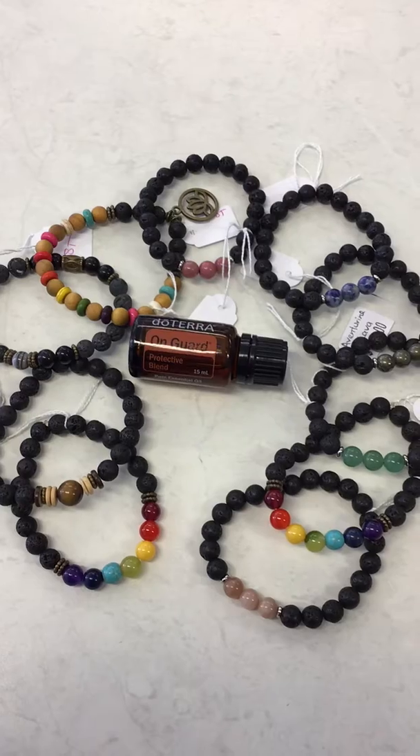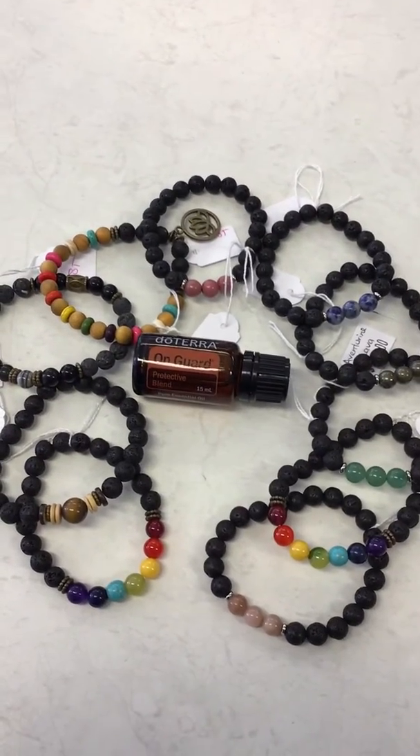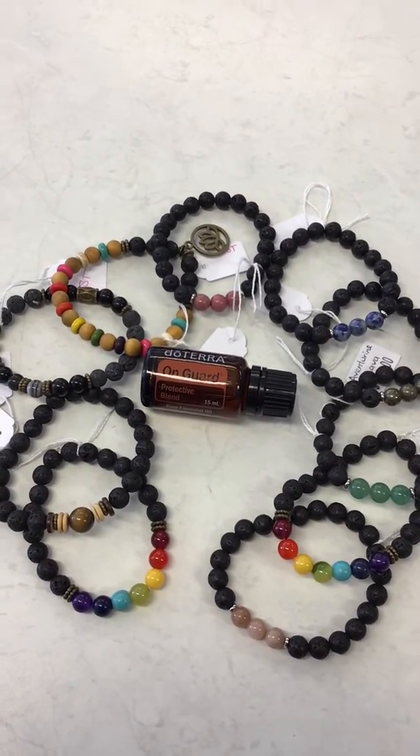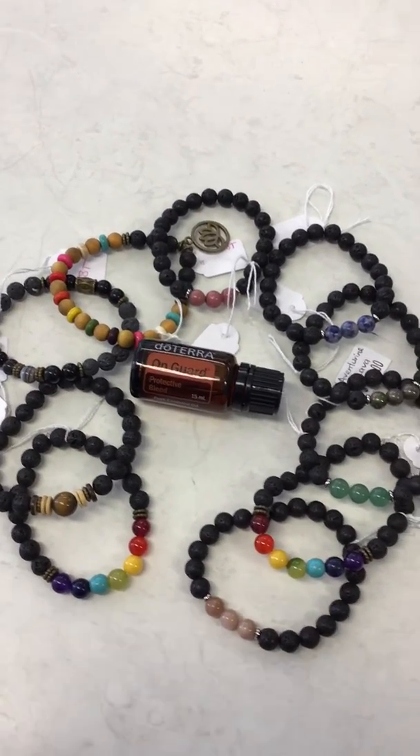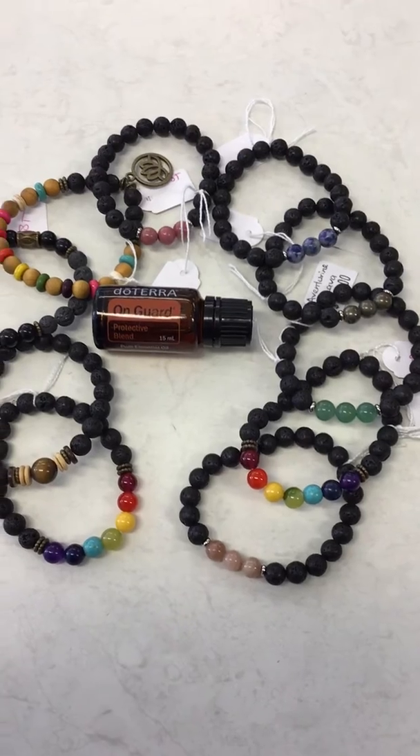The black stone is the lava stone, so that's what you put your oils onto. You only need one or two drops on there depending on your preference. So we've got sunstone,